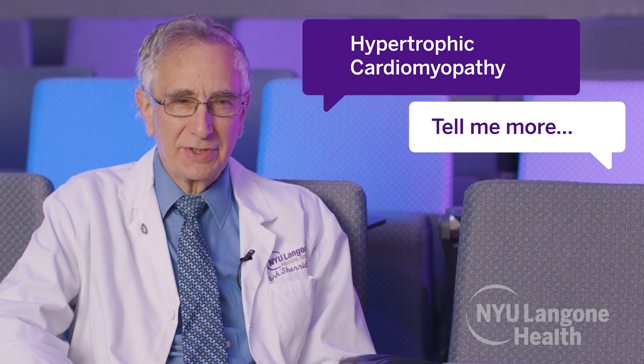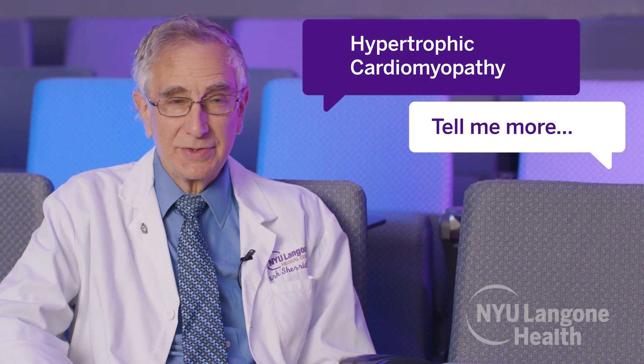Hypertrophic cardiomyopathy is a condition of the cardiac muscle in which it thickens without an apparent cause. There are two main types of hypertrophic cardiomyopathy: obstructive and non-obstructive.